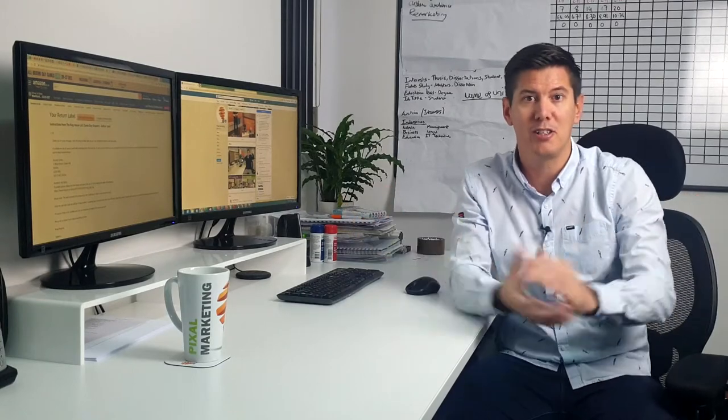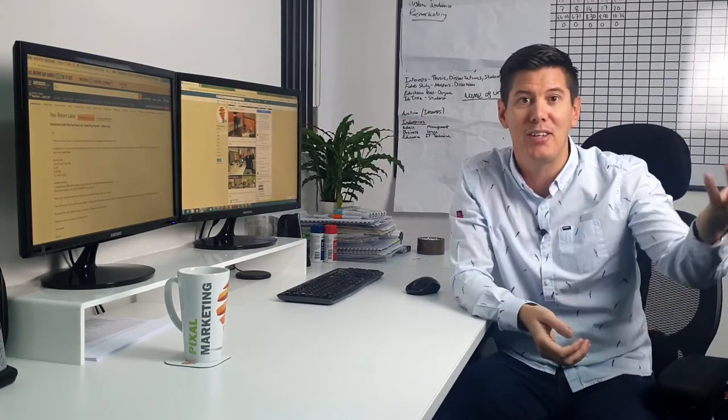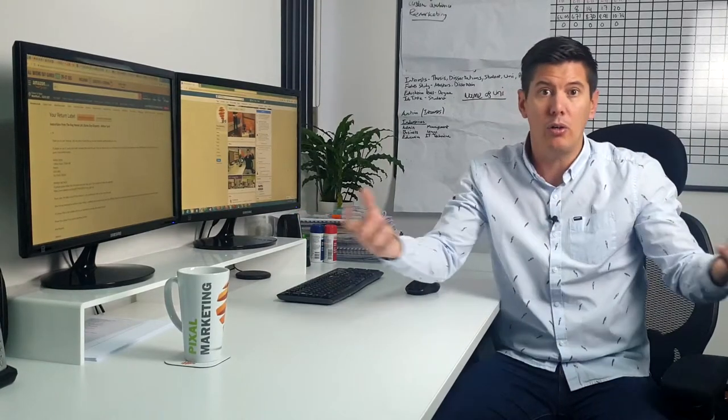When people are doing their research, they've been to you, they've been to a few competitors — you're the one that they're going to see everywhere they go. You'll be on household name websites like the homepage of the Times Online, the Independent, eBay, but also millions of other websites you might not even have heard of. But if your visitors are going there, then you can go there.